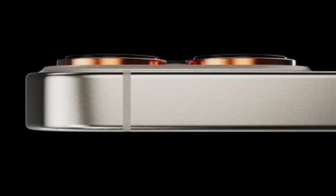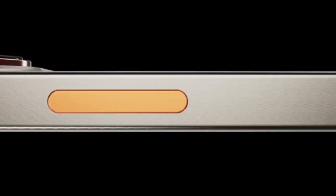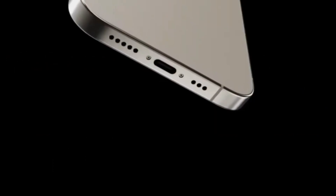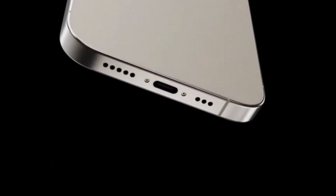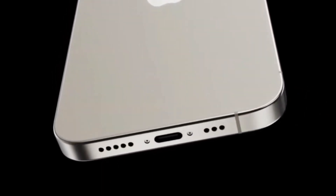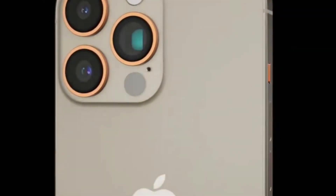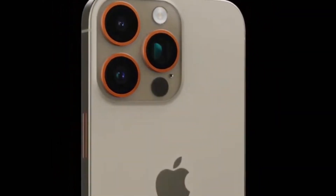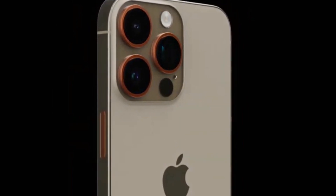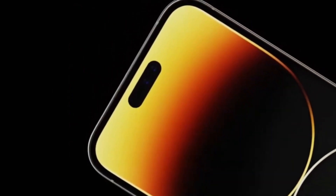Solid State Volume and Power Buttons. It is anticipated that the iPhone 15 Pro models would have solid state volume and power buttons that resemble the home button on the iPhone 7 and the Force Touch trackpad on MacBooks. The solid state button would use haptic feedback to simulate the feel of a button press, rather than the mechanical button that iPhones currently employ. The iPhone 15 Pro variants might include two additional taptic engines on the left and right sides of the smartphone if Apple decides to include solid state buttons.